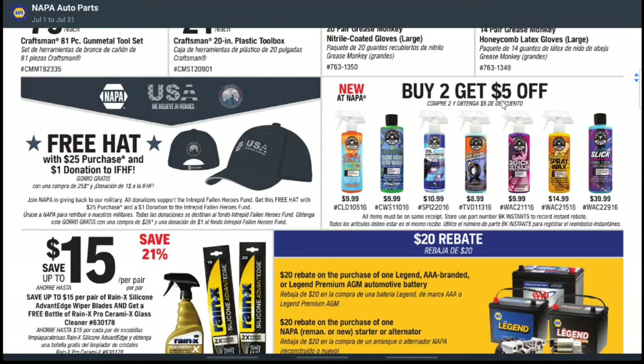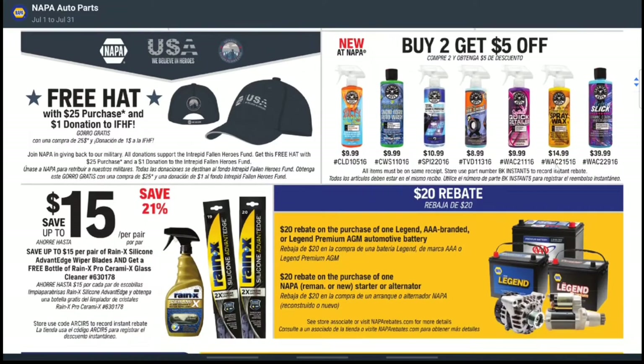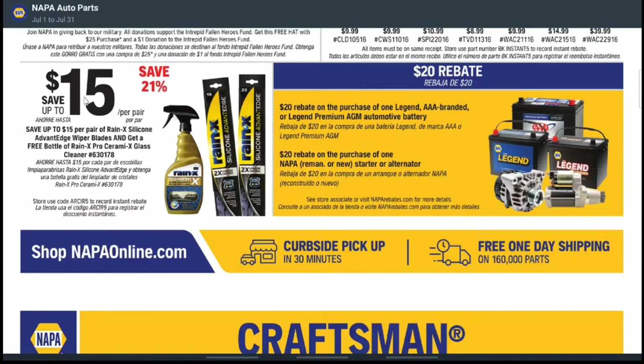Next up, they have buy two get $5 off on various car cleaning, detailing, and shining products to maintain your car. Then there's a save $15 deal on Rain-X products — windshield wipers and windshield spray to keep rain away. They also have a $20 rebate on a Triple-A branded battery purchase when you buy one of the Legend batteries.